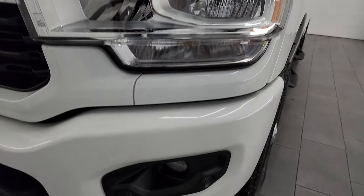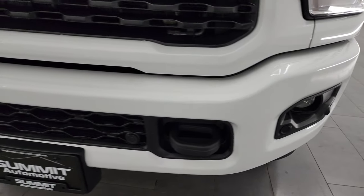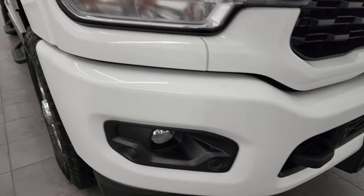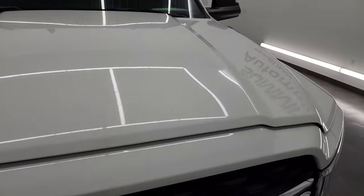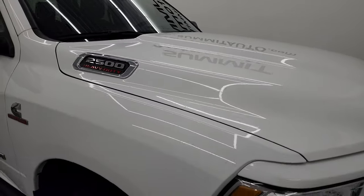Headlight lenses are nice and clear, factory fog lights, and you do get the front bumper parking sensors. You also get the painted front bumper — part of that Sport Appearance Group. No major dents or dings on that front bumper. The grille looks really good as well and the hood is in fantastic condition — I didn't see any major dents or dings on there.